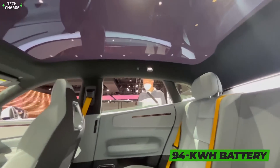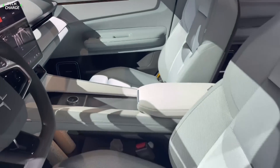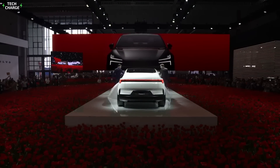It will come with the same 94-kilowatt battery, so the max range should be a little bit shorter. As for the charging speed, the company promises a pretty decent 200-kilowatt rate. The Polestar 4 will hit the market in 2024 as the 2025 model.